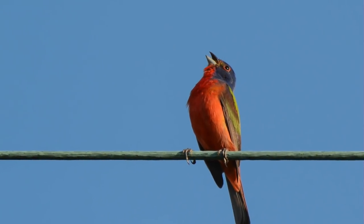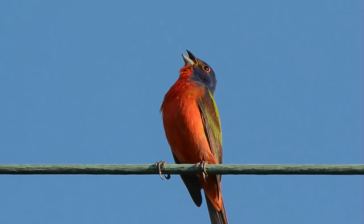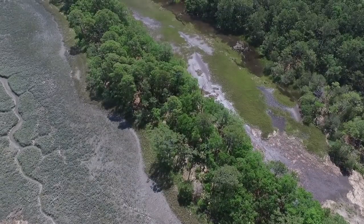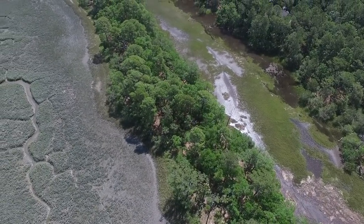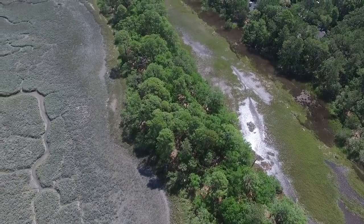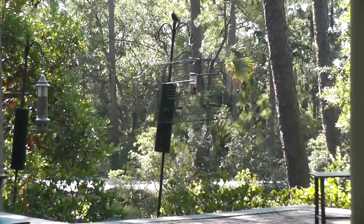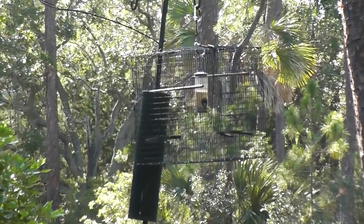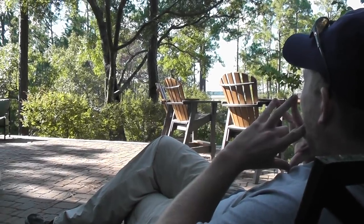The eastern population of painted buntings has shown a steady long-term decline over the past several decades. Much of these declines can be attributed to the loss of coastal habitat. In 2011, town biologists began trapping and banding painted buntings in residential backyards for a long-term project to study their movements, distribution, and site fidelity.